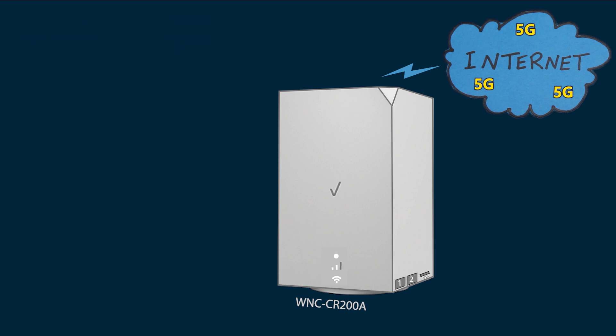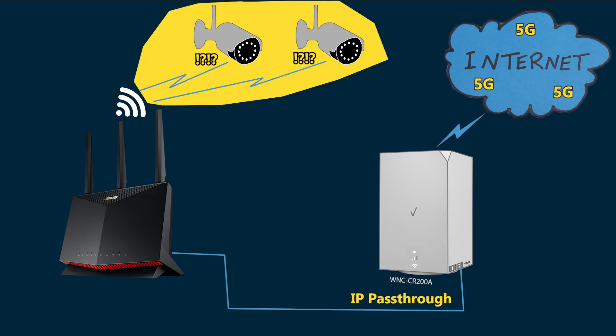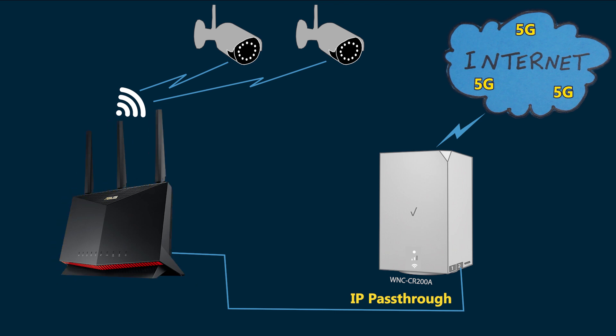Now, just to add to the problem, I noticed something weird that is definitely worth mentioning. When I enabled IP pass-through mode — if you watched the previous video you know that IP pass-through is used when you want to connect your own Wi-Fi router to the gateway — as soon as I did that, my security cameras stopped working. To be more precise, they could no longer communicate with the cloud storage where they kept the footage. It took me a while and some troubleshooting to finally realize this happens as soon as I enable IP pass-through.